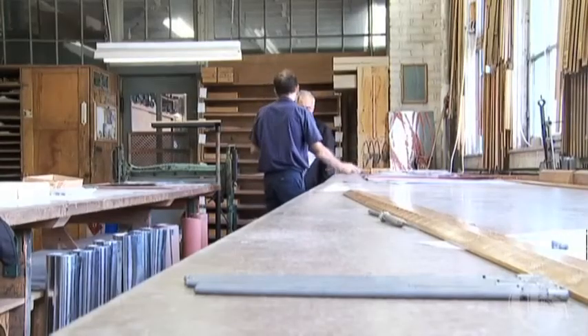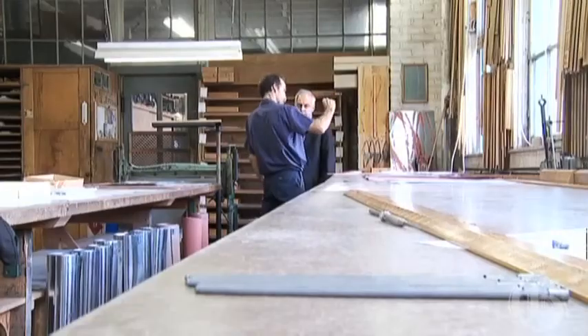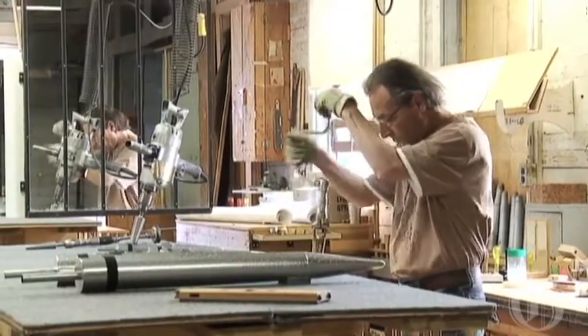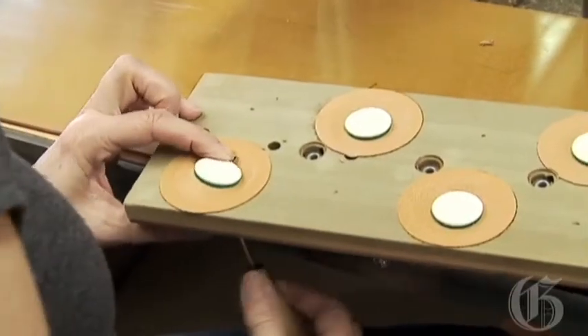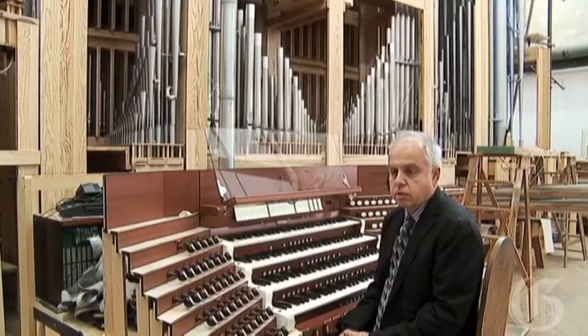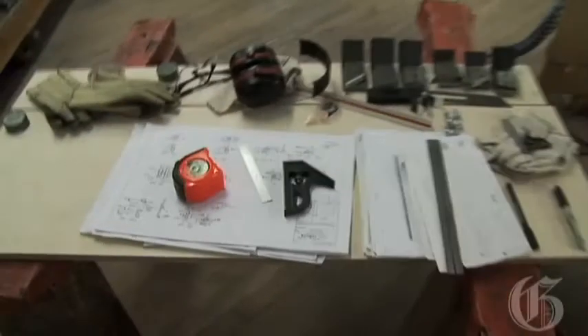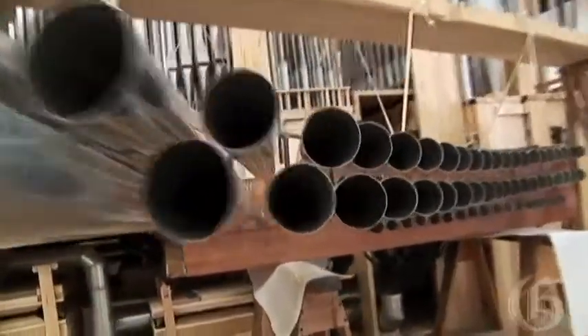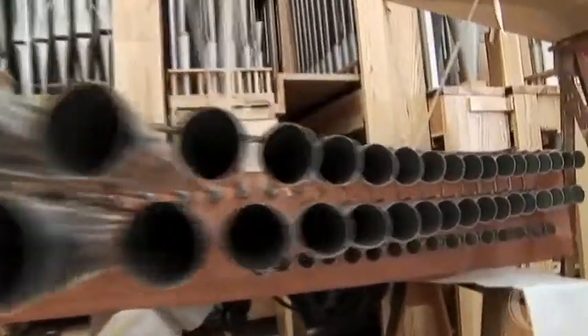It is fully mechanical but has a special electronic control. In addition to the regular console, which will have keyboards, pedals, and so on, there is also a second electric console which will be moveable and can be placed close to the conductor if they like. There will also be a set of moveable horizontal pipes that look like trumpets.